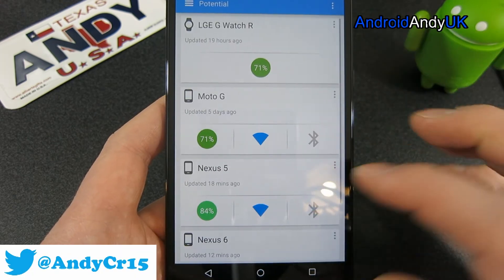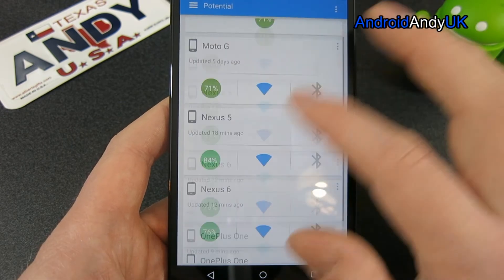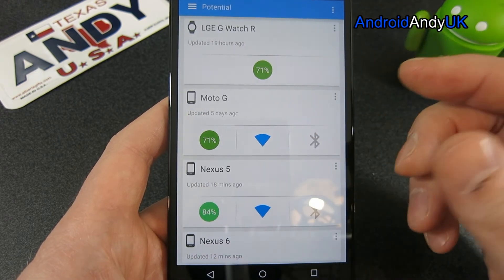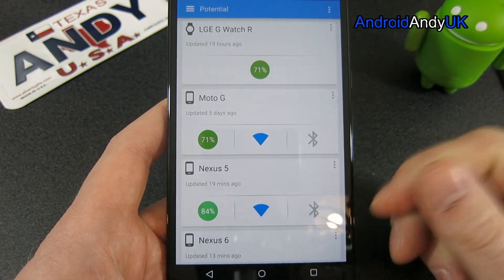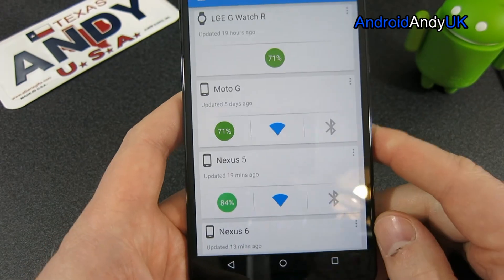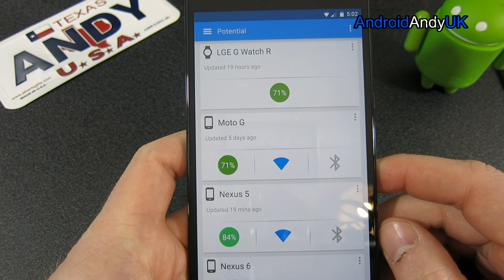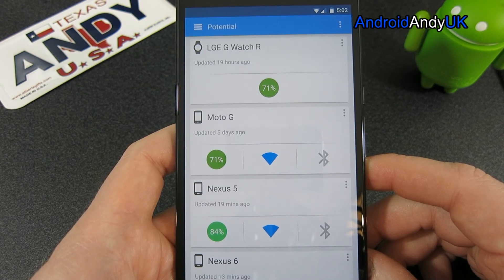It's a very simple app but it's kind of handy if you have a multitude of devices — if I can get the Note 4 on there it'll be even more useful. If you have a tablet, that's going to be very handy because you'll be able to quickly and easily check what the battery's like. You could just look at the percentage on each phone, but it's quite neat to see them all together. That's Potential Beta — free on the Play Store, £1.50 for the upgrade version as an in-app purchase. My name's Andy, I'll catch you all again soon.